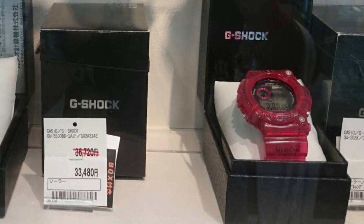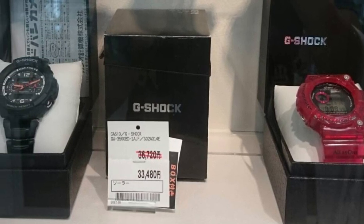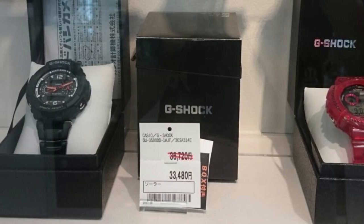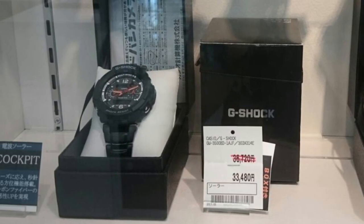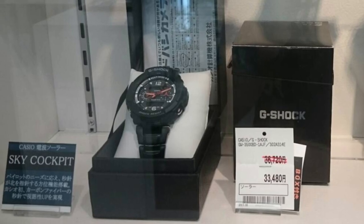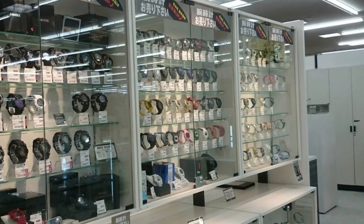Next to it is a Gravity Master model — I'm not a big fan of this. This is the GW-3500 series with a steel bracelet, at 30,000 yen. It's pretty expensive in my opinion because I don't like it.